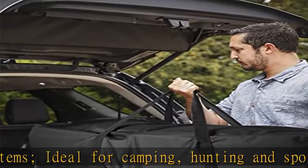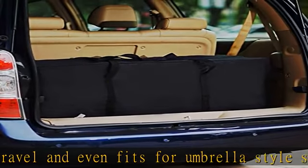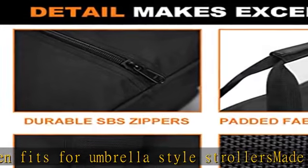The padded shoulder strap provides total comfort. The sturdy polyester body makes this duffel bag ideal for long term use, built with incredibly durable materials. This is your go-to duffel bag for everyday performance.